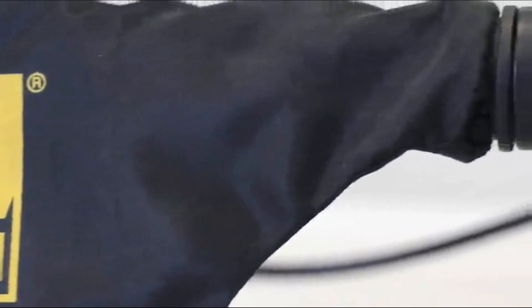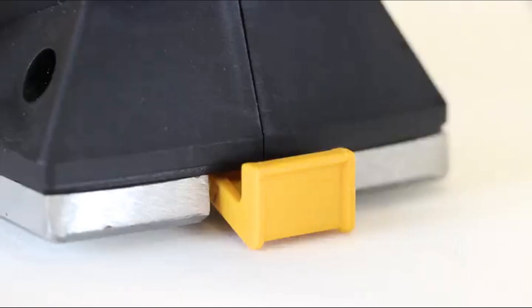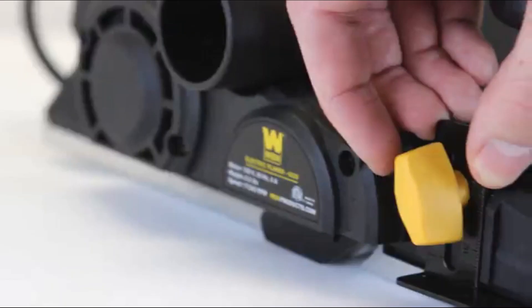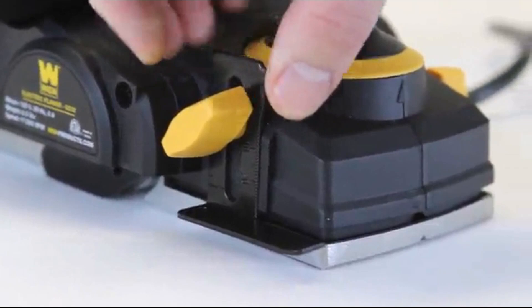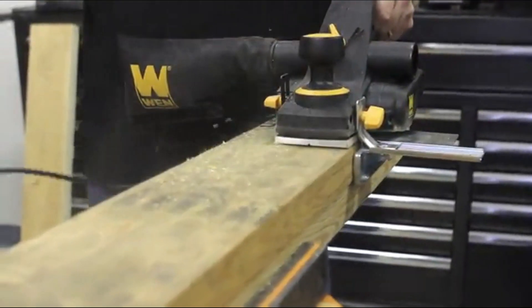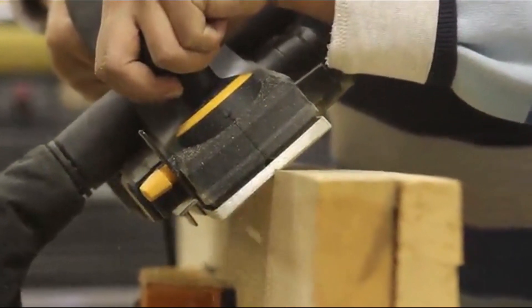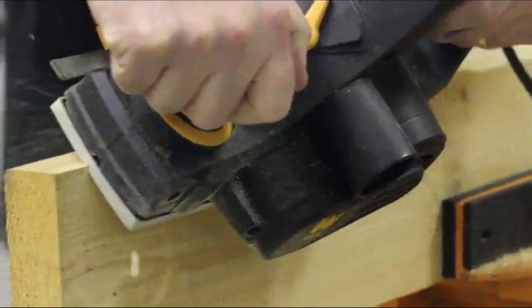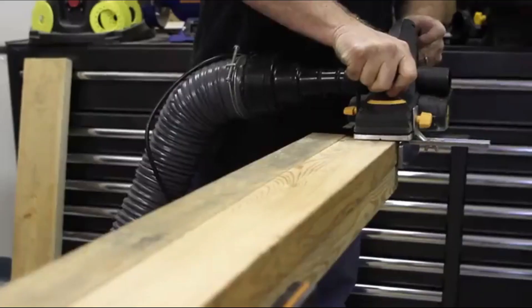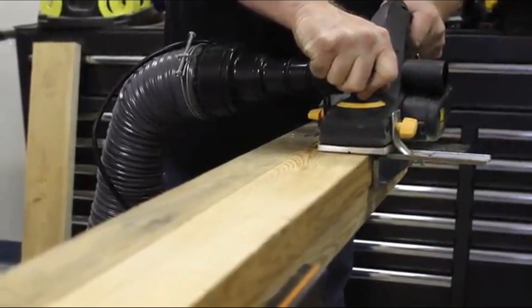The Wynn electric hand planer also comes with a handy dust collection bag that can be attached to either the right or left-hand side of the planer, an adjustment wrench with on-board storage, a kickstand to protect your blade, a rabbiting guide to help measure the depth of your rabbets, and a parallel fence for making perfectly straight cuts. The base of the plate even has a V-shaped groove to help make chamfering the corners of your wood easier than ever. And if you have a dust extractor, you can plug it right into either side of your unit to maximize the collection of sawdust and keep your work area clean.